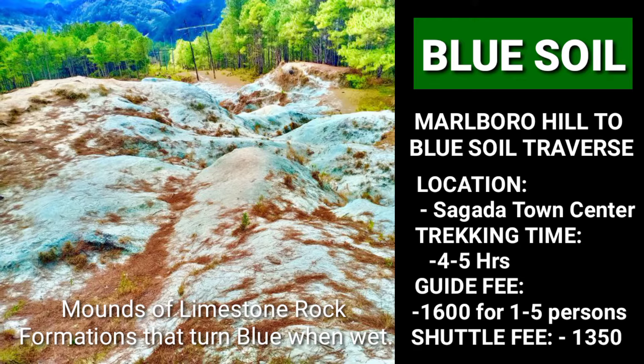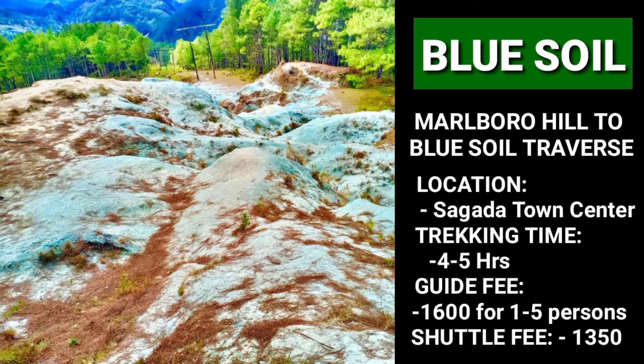Blue Soil features mounds of limestone rock formations that turn blue when wet. Those hiking to Marlboro Hill usually follow the trail all the way to the Blue Soil, which makes for a long trek from the town center. Although tiring, the views you see on the way will surely gratify your quest for adventure.